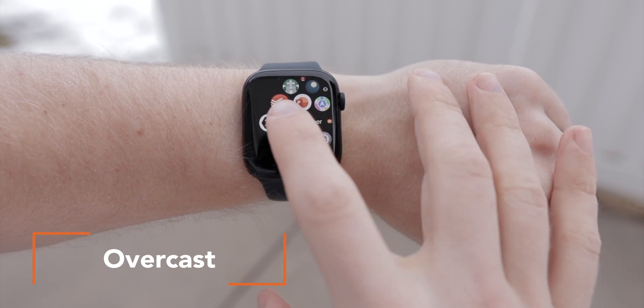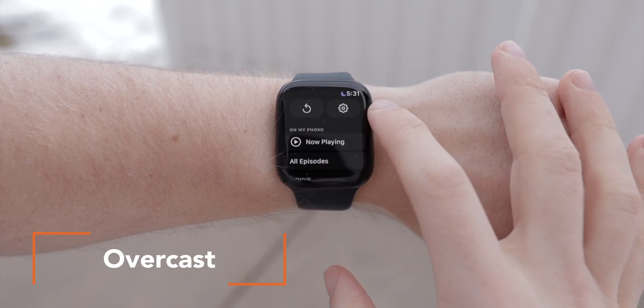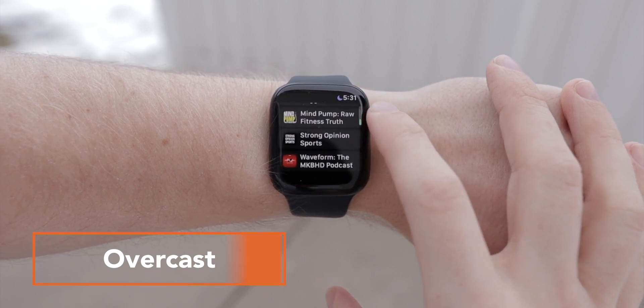Kick back, grab a notepad and get ready to jot down these seven apps that you will definitely want to check out. Let's jump into it. The first app on my list is my favorite podcast app for iOS, and it gets even better on the Apple Watch — and that is Overcast.